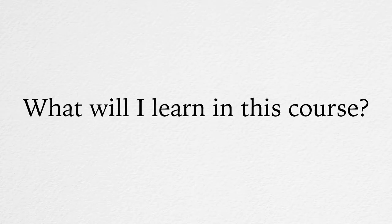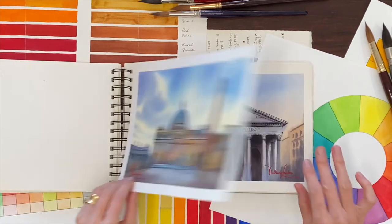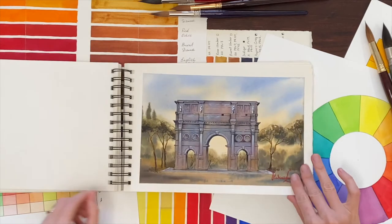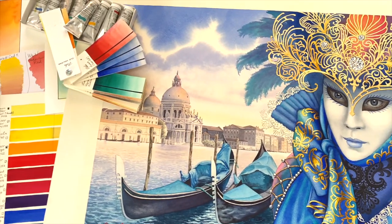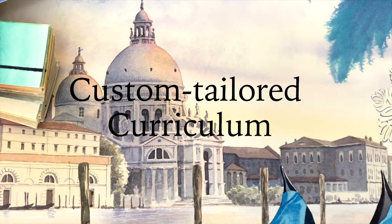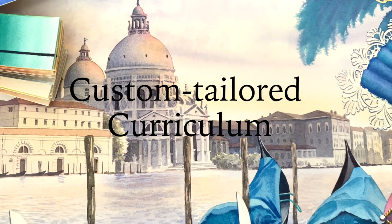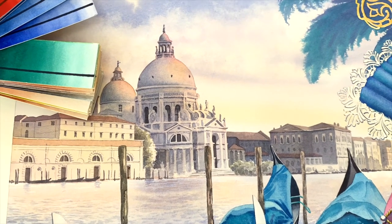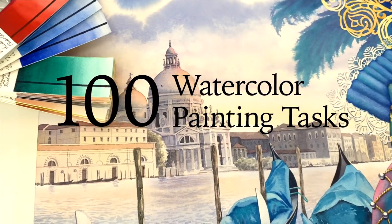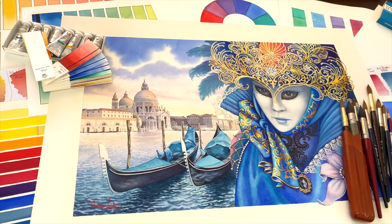What will I learn in this course? You will learn a wide range of watercolor painting methods and techniques that will enable you to fully harness your creativity and make better, more professional artwork. A custom-tailored curriculum will be developed for you based on your current level of skill.